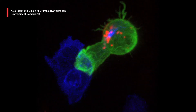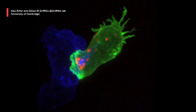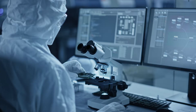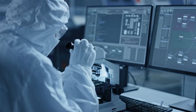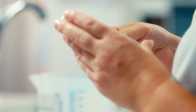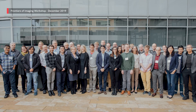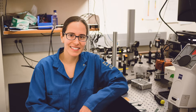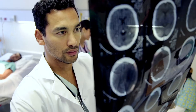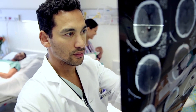Imagine watching immune cells attack cancer cells inside a patient, or witnessing cells communicate anywhere in the brain at high resolution. Together with engineers, physicists, mathematicians, computer scientists, and biologists, CZI's imaging program is working to push the frontiers of imaging — to help researchers everywhere visualize life's processes and understand how they contribute to health and disease.